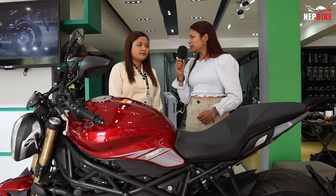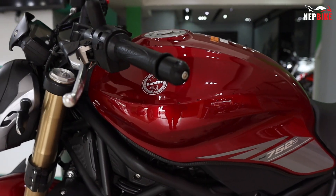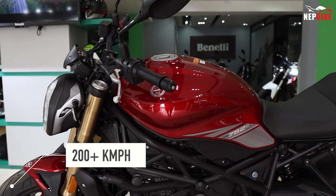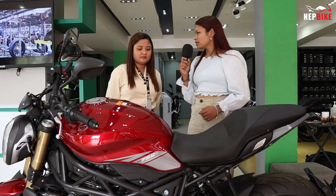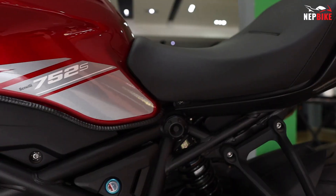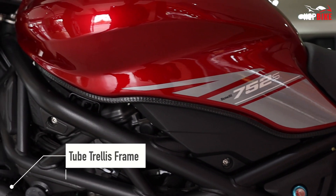This bike has a top speed of 200 km/h plus. It comes with a 6-speed gear transmission. The chassis features a tube trellis frame with quality suspension setup.